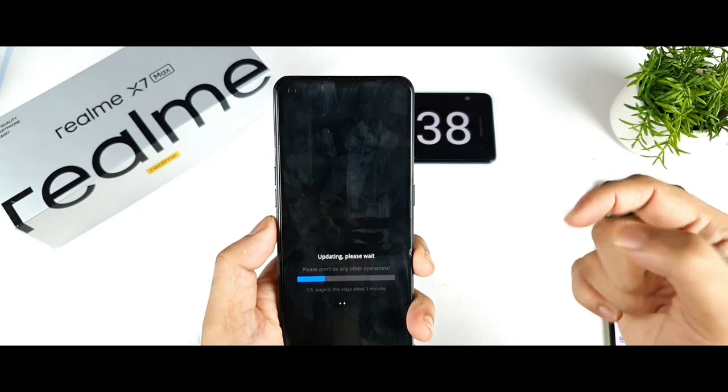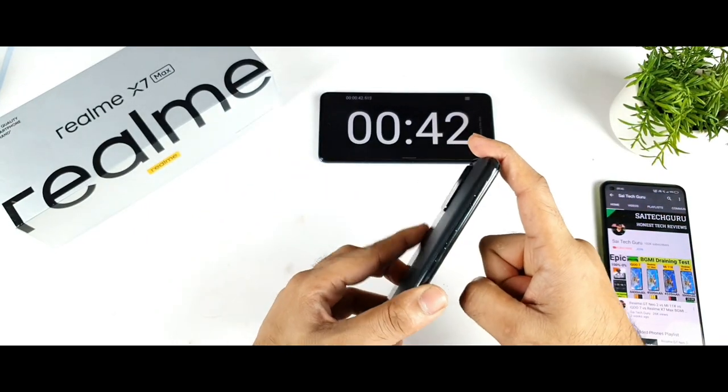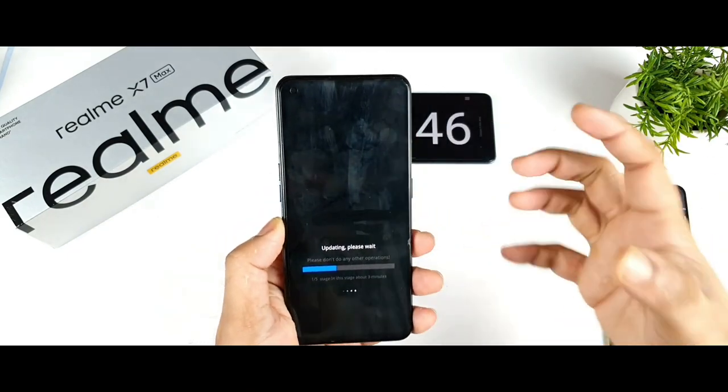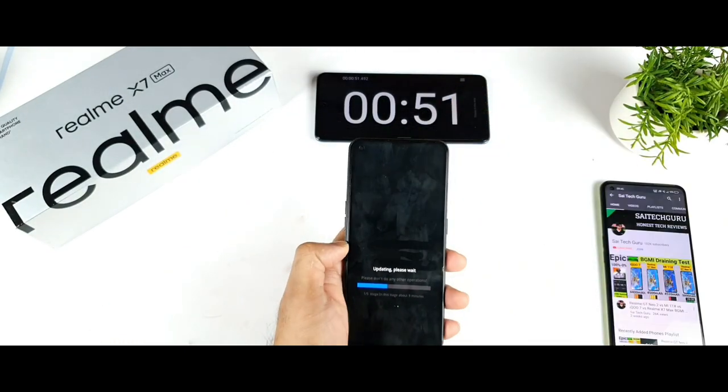Let me know in the comments what tests you want me to do on the Realme X Max after this update — performance, gameplay, camera, anything. I'm ready to do all kinds of testing on the Realme X Max as soon as possible. I'll be back after some time once the installation is done.